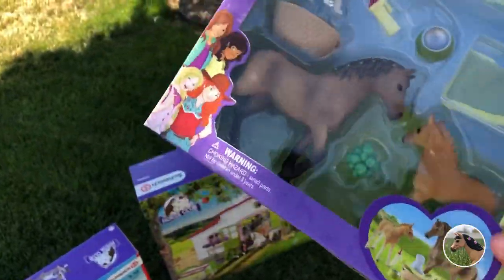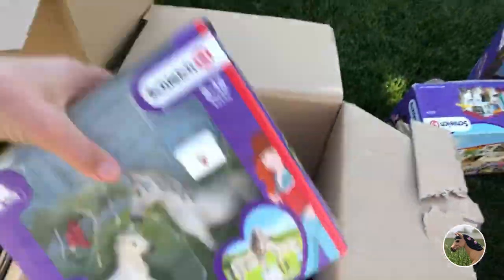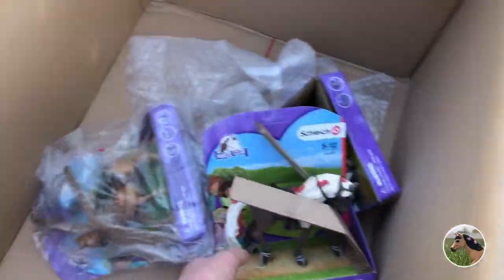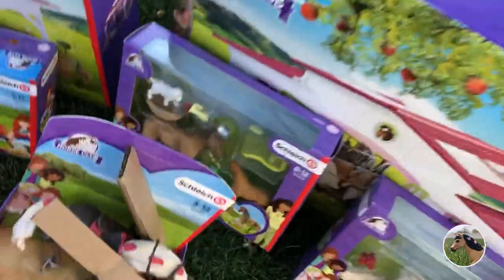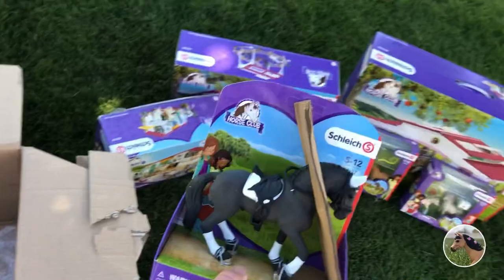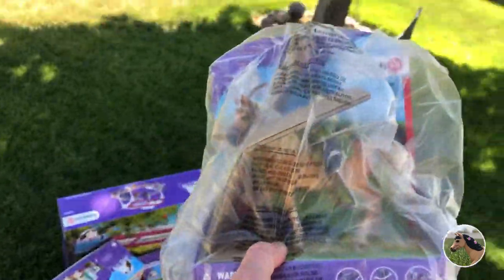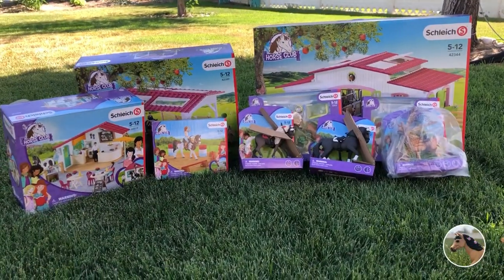Here we have this — these are newer sets I don't have, and I don't know the names of them, sorry. But I will try to link them if I can. And then we have the vet set. And then we have this beautiful one — I think I've seen that one. Lots of these things were on my wish list, so pretty cool. And then we have the eventing guy over there. And then the last thing in here is one of the Horse Club riders.